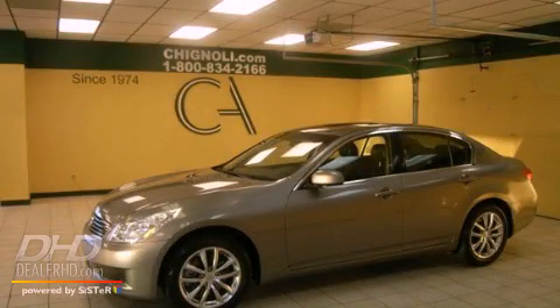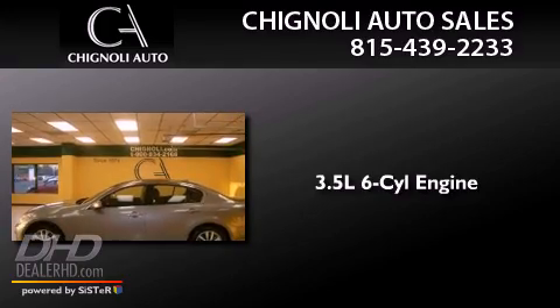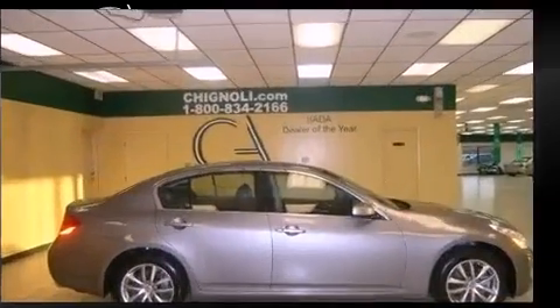This is a 2007 Infiniti G35. It has a 3.5-liter six-cylinder engine, an automatic transmission, and all-wheel drive.